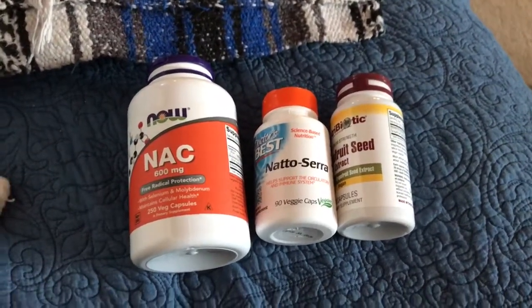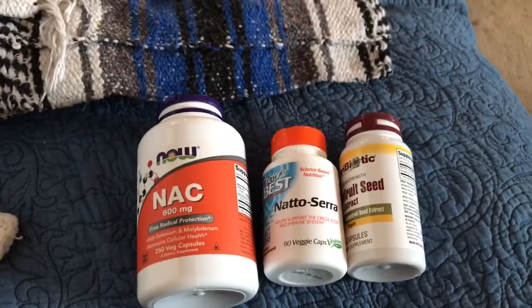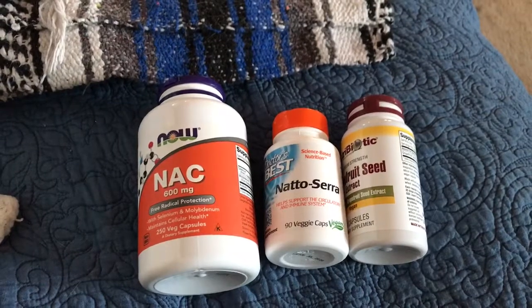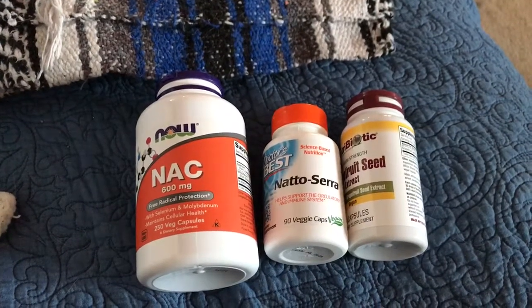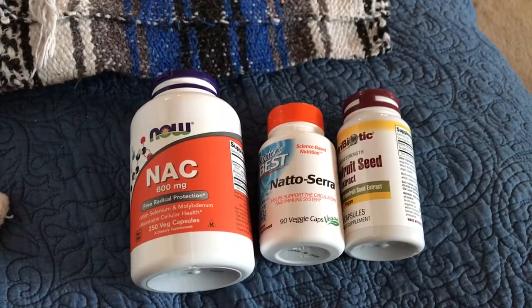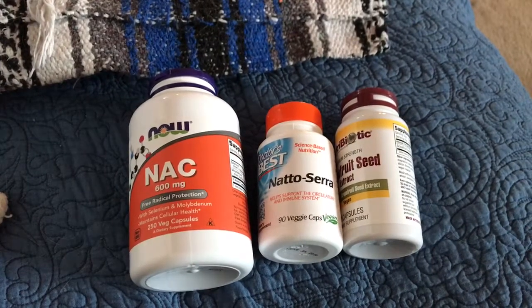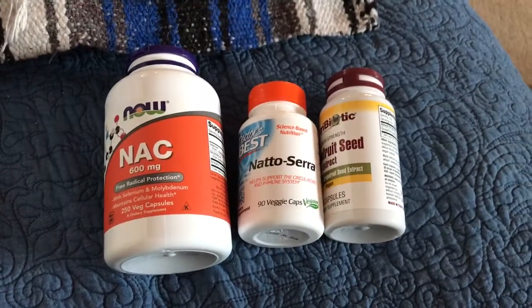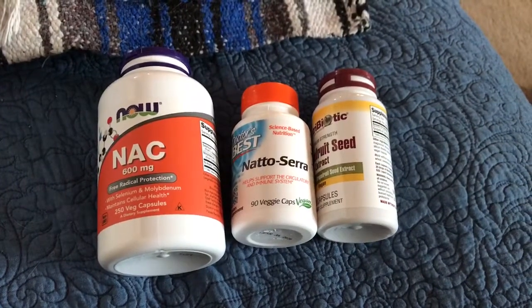This week I'm going to talk about a certain specific aspect of Lyme treatment, which is what to do to counteract Lyme and other bacteria's ability to fight off the things you throw at it to kill it.